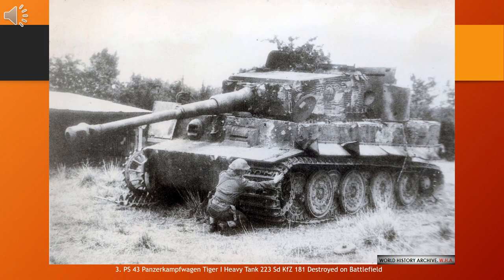While the Tiger I has been called an outstanding design for its time, it has also been called over-engineered, using expensive materials and labor-intensive production methods. In the early period, the Tiger was prone to certain types of track failures and breakdowns. It was expensive to maintain, but generally mechanically reliable. It was difficult to transport and vulnerable to immobilization when mud, ice, and snow froze between its overlapping and interleaved shuttle-work pattern road wheels, often jamming them solid. This was a problem on the Eastern Front in the muddy Rasputitsa season and during periods of extreme cold.